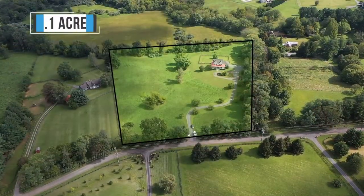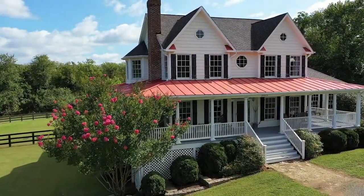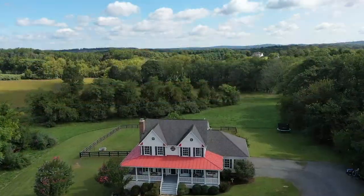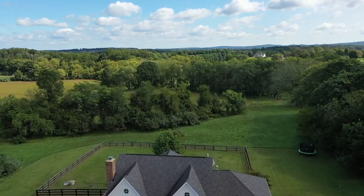This property sits on 7.1 acres. It has gorgeous rolling pastures, beautiful mature landscaping including crape myrtles, a weeping willow, and a giant snowball bush. It would be an ideal property for horses. It does have a fenced-in backyard in the rear and a fantastic mountain view.